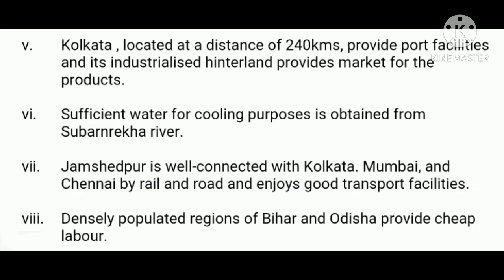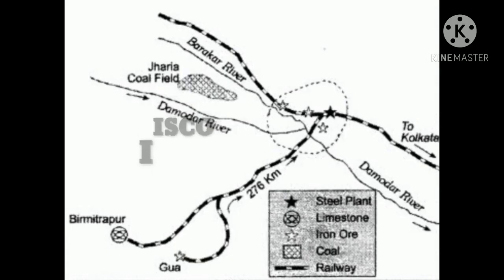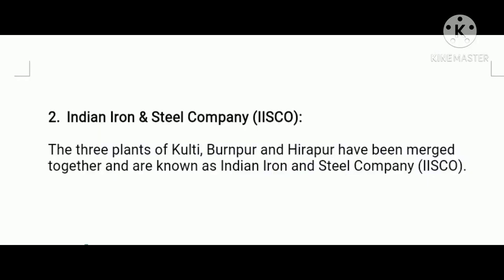Next, Indian Iron and Steel Company, IISCO. The three plants at Kulti, Burnpur, and Hirapur have been merged together and are known as the Indian Iron and Steel Company.